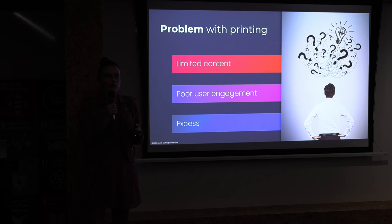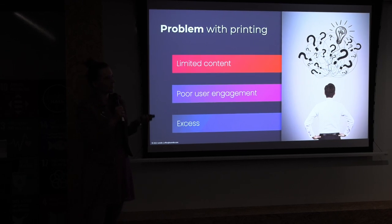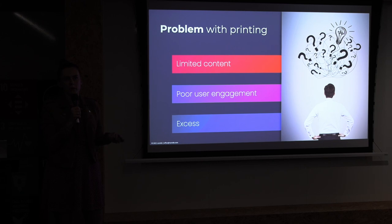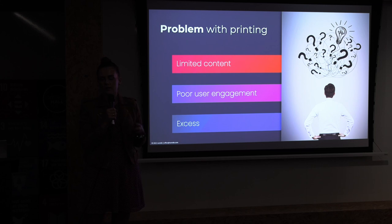We have noticed that traditional printed materials are boring for people — they are no longer in use, people don't want to read them. We've identified three main problems. First of all, you are not able to put everything you want inside a four-page brochure or even a 24-page brochure — the content is limited, as is your budget for printing those materials.